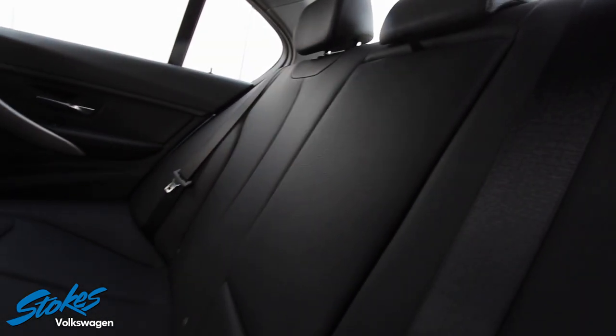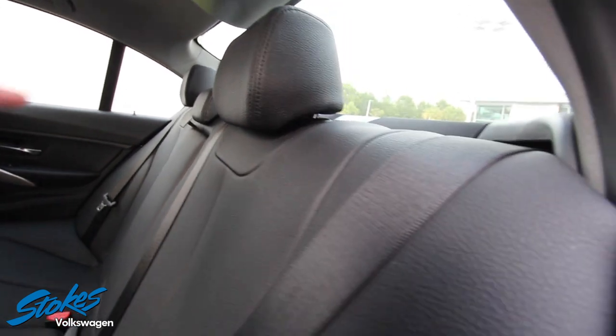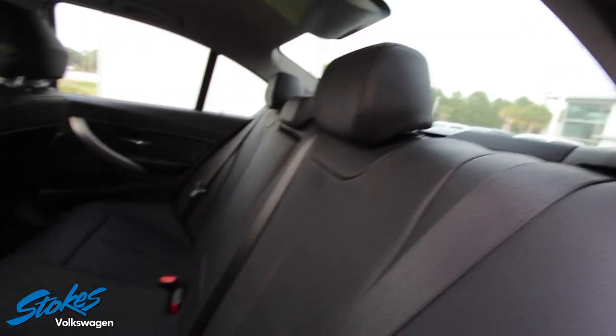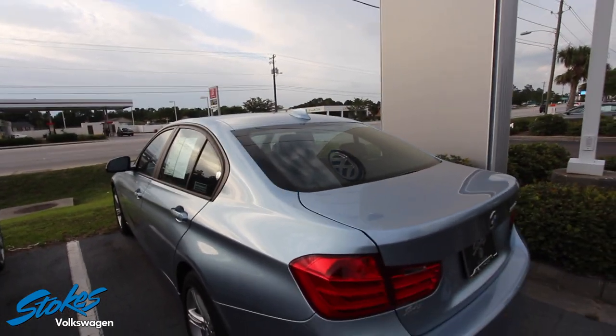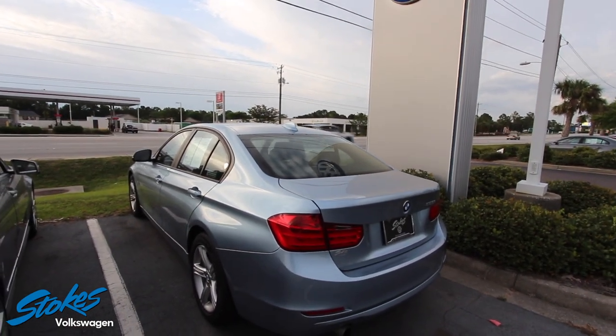The seats are in great shape. And yeah, I don't see an option for folding the seat down, so there you have it — just use the trunk. How often are you really putting something big and hefty in the back that needs to go through the rear seats anyway?